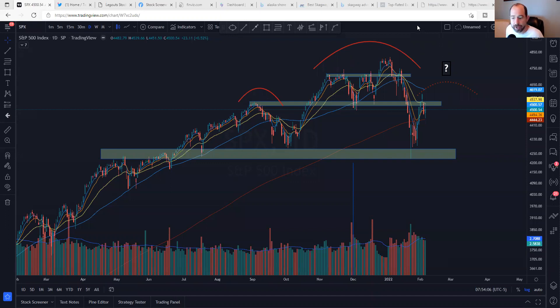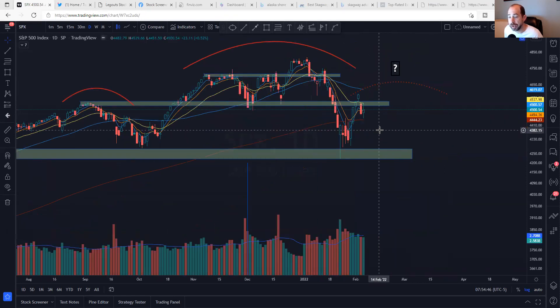Starting with the SPX, as we always do. We have this potential topping pattern. I have the dotted line here because we don't know if this is going to be a right shoulder or not. It is kind of constructive because we regained the 200-day. This should have been — in my opinion — set up to be at least a bear flag and a breakdown, but it didn't break down. It retook the 200-day, and it kind of came back — I think this was a retest right over here — and it held. I think that is a very positive outcome so far.